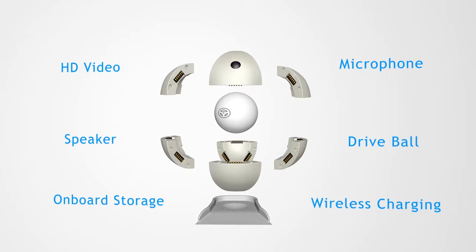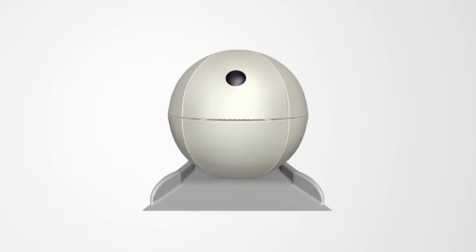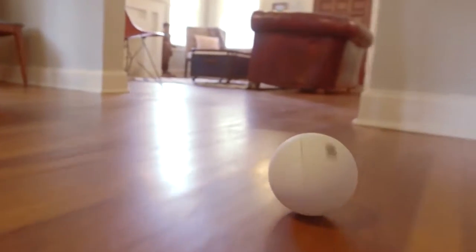Orbi is equipped with a high-definition camera, microphone, and speaker, and is accessible from any device no matter where you are.